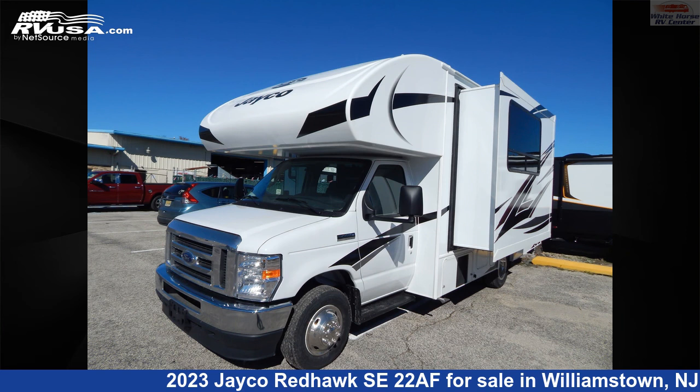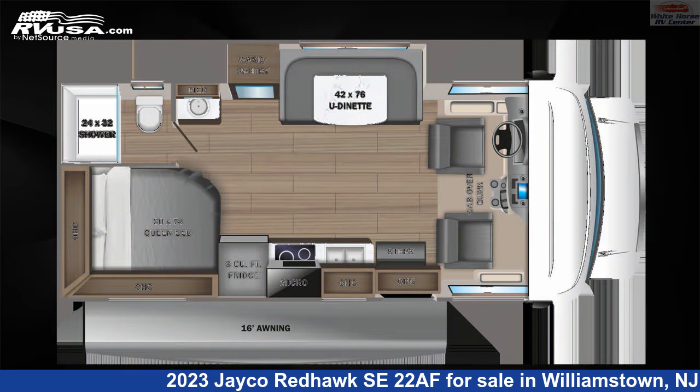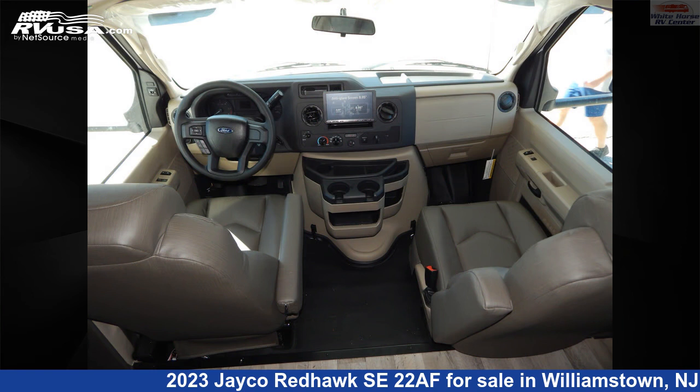This 2023 Jayco Redhawk SE22AF is a Class C RV. It is located in Williamstown, New Jersey, 08094 and is offered for sale by Whitehorse RV Center.